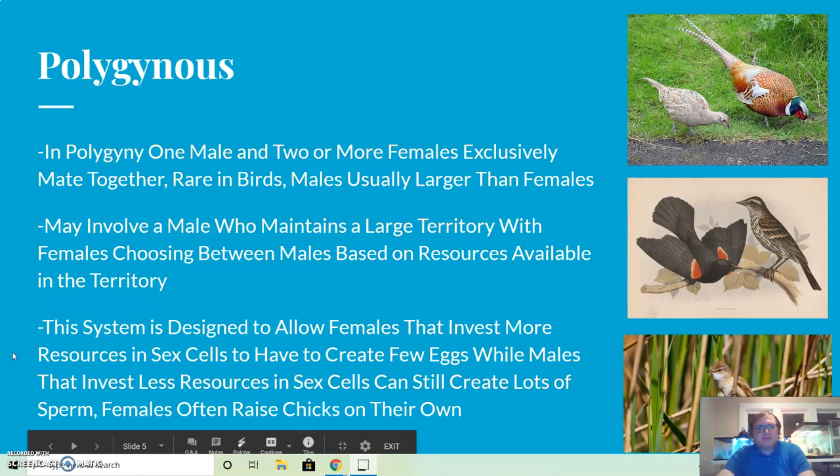The other system is polygyny — poly meaning many, gynos referring to females — so in polygyny one male and two or more females exclusively mate together. This is also rare in birds, and in these cases the males are usually larger than the females. This may involve a male maintaining a large territory with females choosing between males based on the resources available — if one male's territory has lots of food, females know their offspring will have a better chance of survival there.